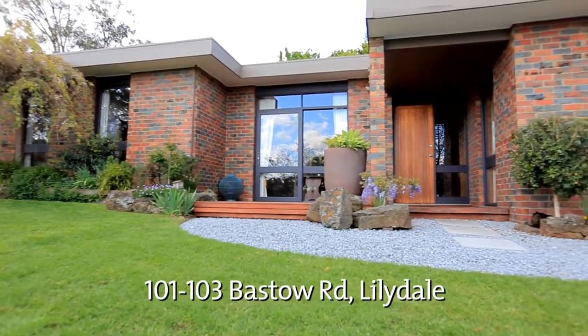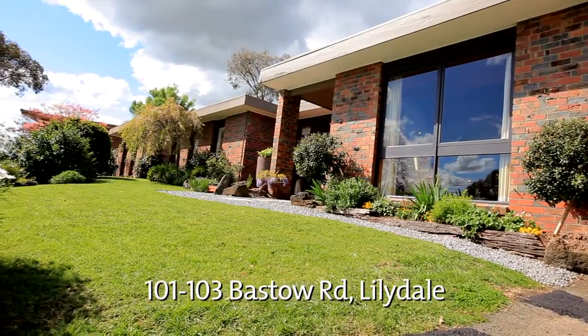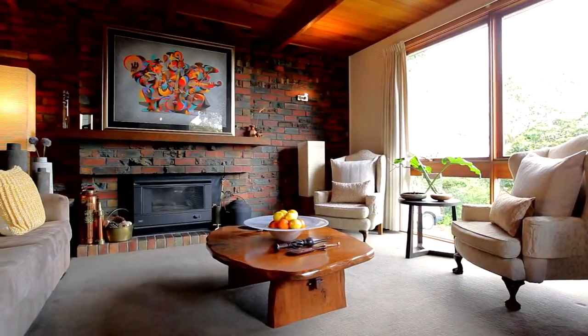Hi, Michael Muncy from Phillip Webb and welcome to Bastow Road here in Lillydale. If it's an oasis you're looking for, well you've found it here. A beautiful blend of merchant style with a contemporary renovation on a third of an acre. It's perfect for the growing family or the professional couple. Let's take a closer look.